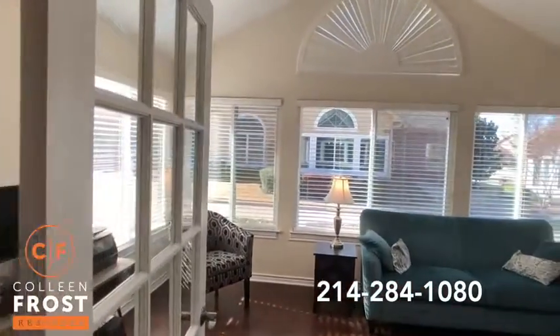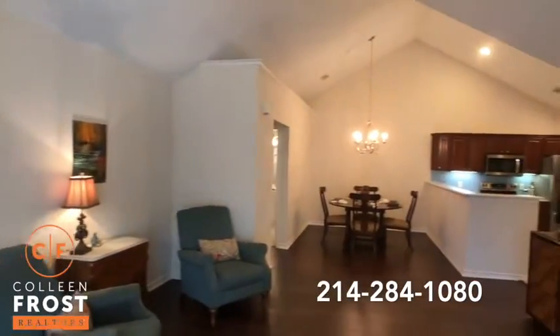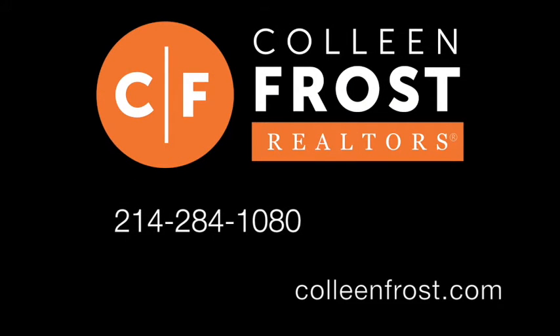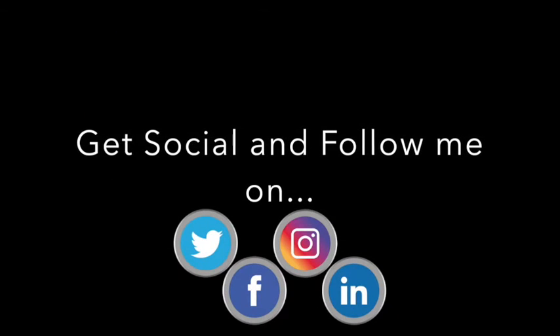You will not want to miss this opportunity — this property will not last long. It's just a desirable home. If you would like a private tour, give me a call at 214-284-1080. Make sure you follow us on Facebook, Instagram, and YouTube — I've got more great videos coming up soon.